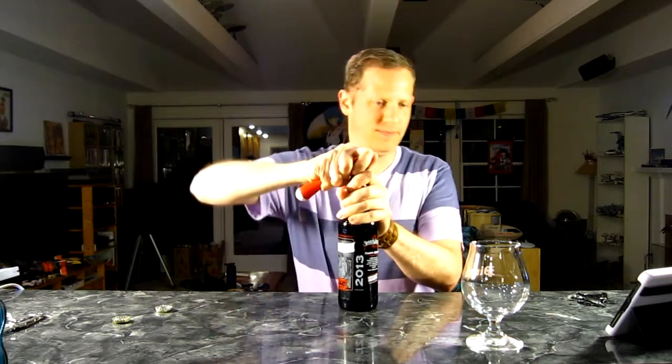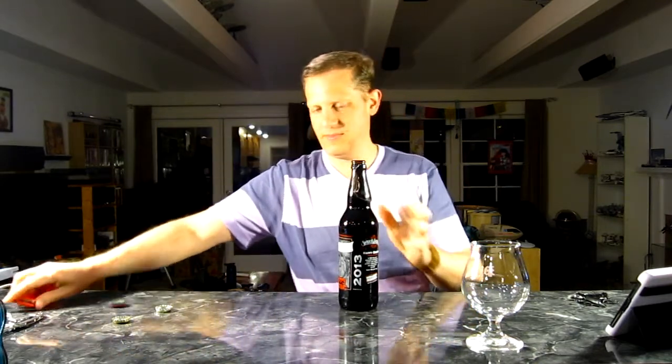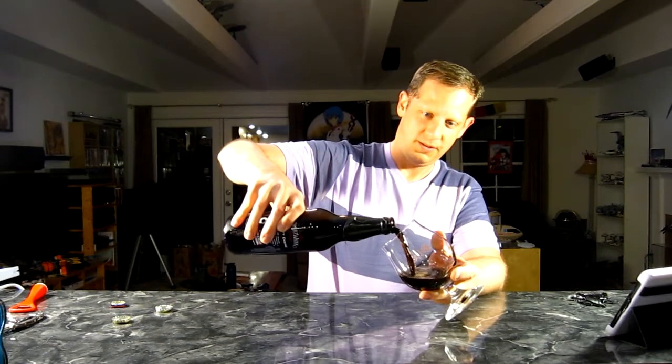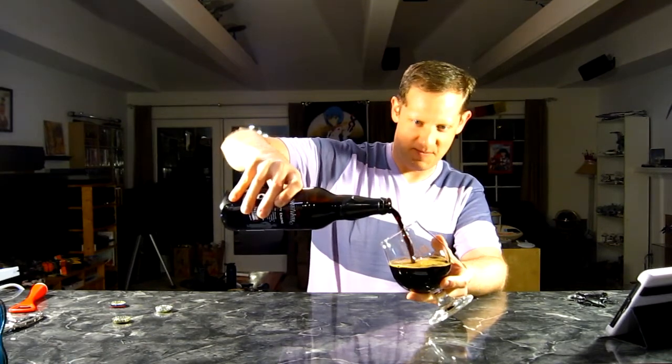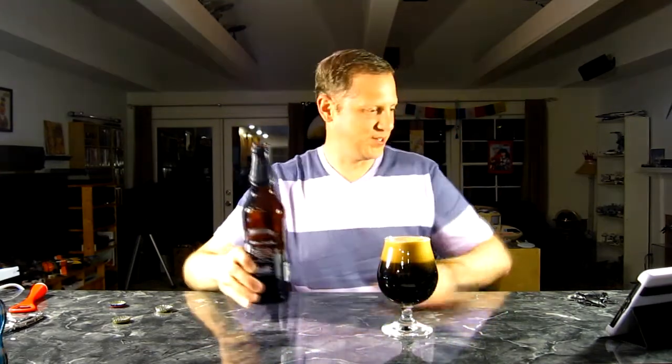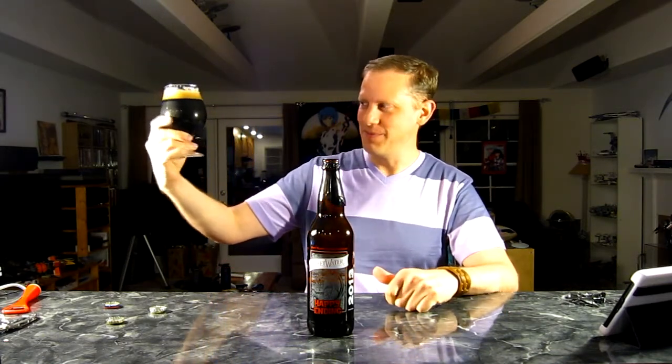There seems to be quite a bit of carbonation in there, and that is black as black can be — really dark, motor oil dark. As I was pouring it, it is black, really black. I know I'm saying that a lot, but I haven't seen a stout this dark in a long time.